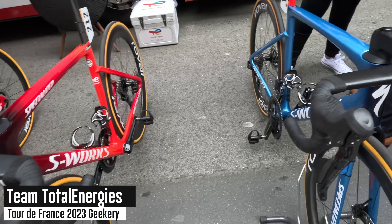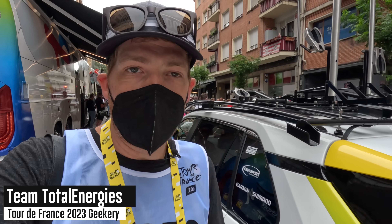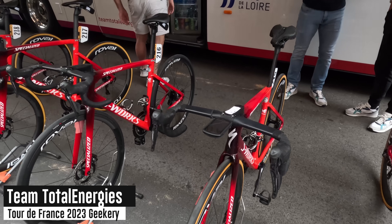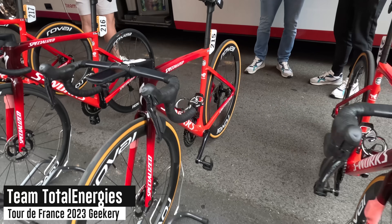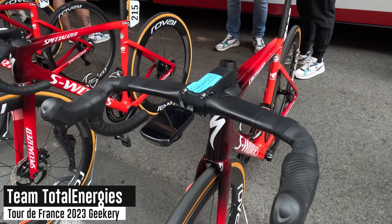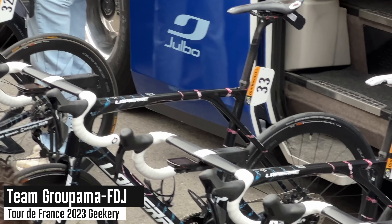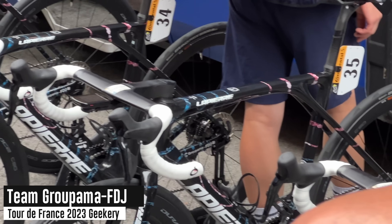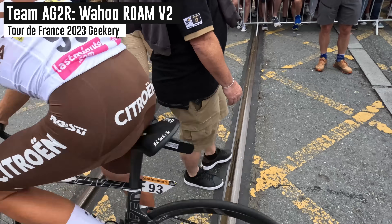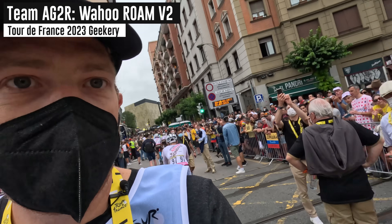Generally speaking, riders can choose which model they want. In the case of the Edge 540 and 840, those just came out a couple of months ago — most teams are hesitant to try brand new technology this late in the season; that usually comes out in the December/January timeframe with team camps. It is up to the riders to choose what they put on their handlebars. Meanwhile, Groupama-FDJ has every single rider on the Edge 830 — probably a team decision. AG2R is going with the Wahoo Roam V2.